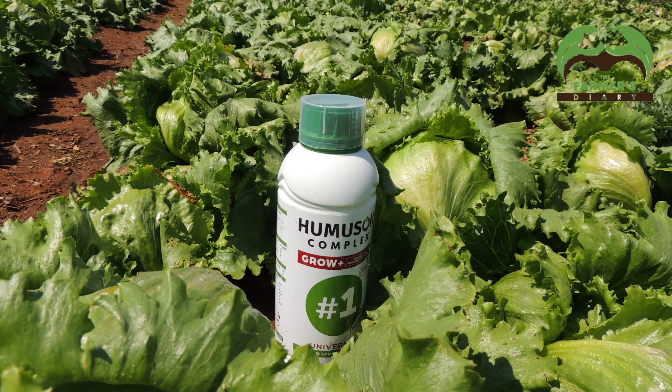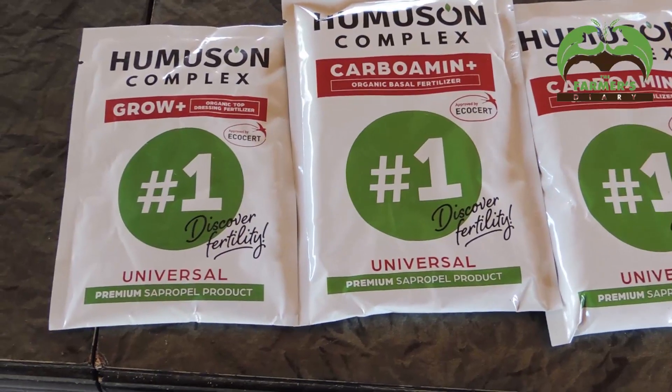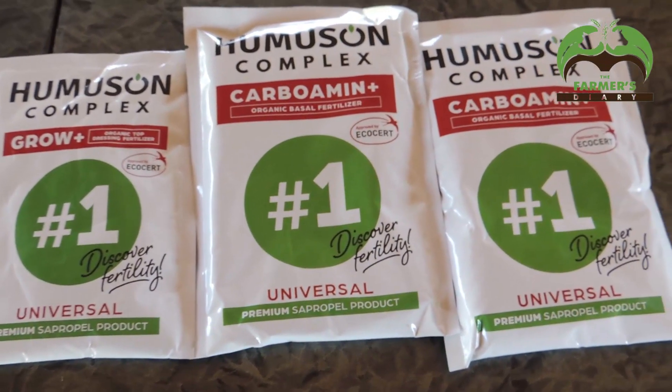The beauty about our products is also the packaging — we accommodate every farmer. We accommodate commercial farmers who can buy the bigger containers, but especially small-scale farmers who maybe don't have one hectare of land and can't afford to spend lots of money on inputs. The sachets for small-scale farmers — every farmer in Zimbabwe can afford to spend two or three dollars and try out the small packaging of Eumison Complex.